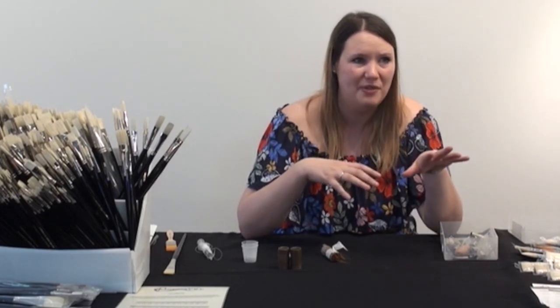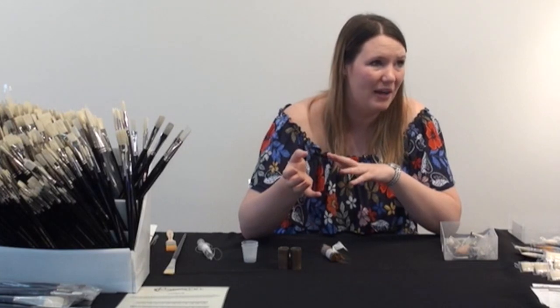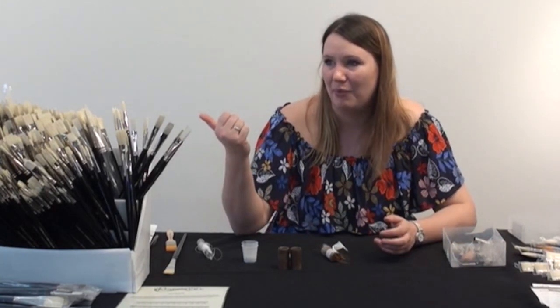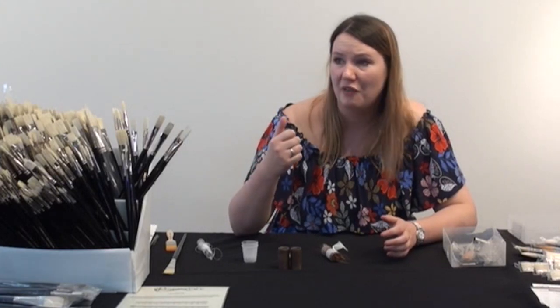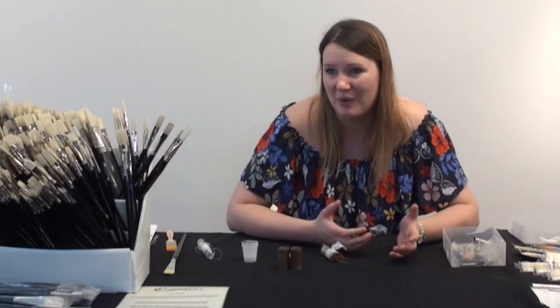The old masters would tell you the opposite — they'd say always use bristle. But honestly, they didn't have the synthetics that we have now. I guarantee if Monet had the Ivory range, for example, he would probably be using those over some frankly crappy bristles that he literally had to make do with.